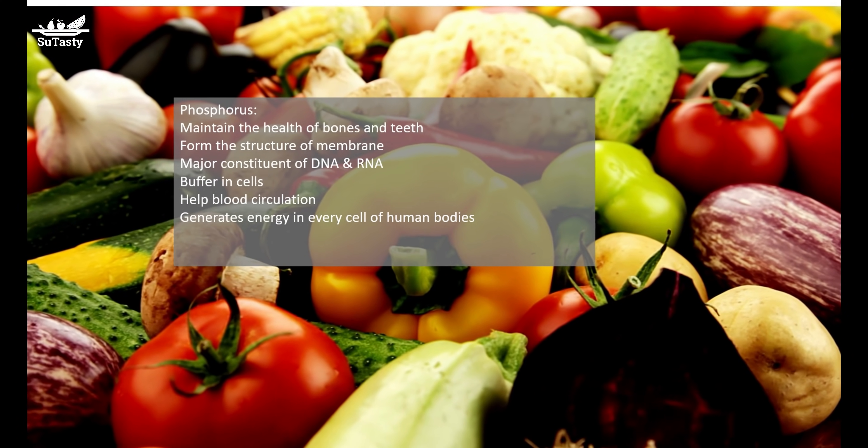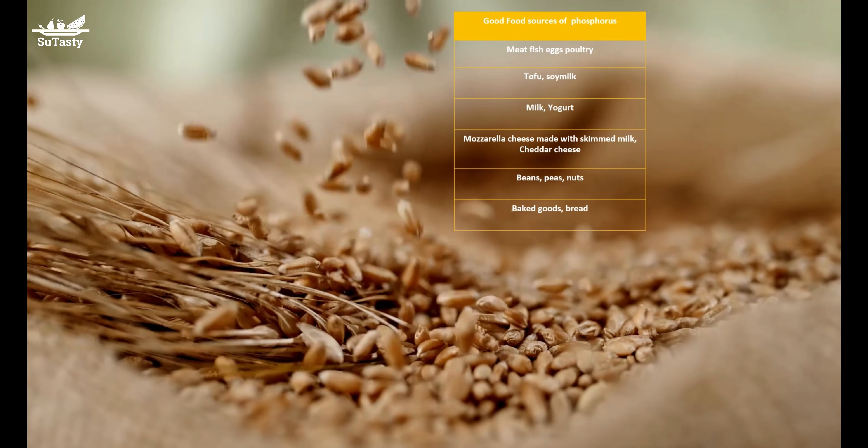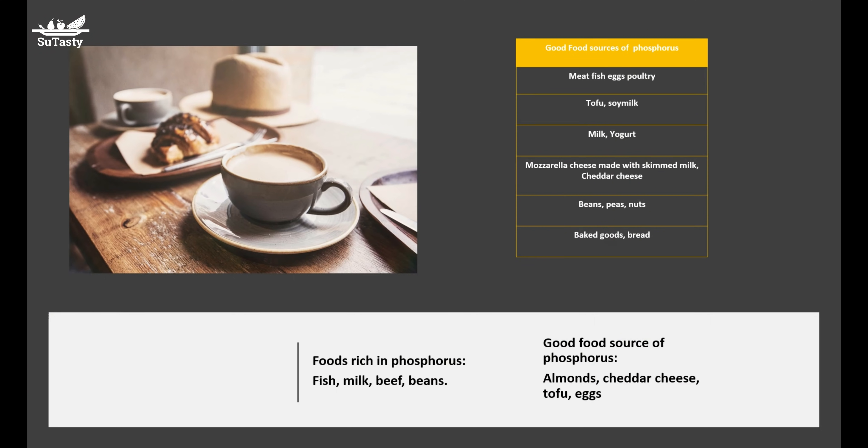In addition, 700 mg is the amount needed to maintain normal blood phosphorus levels. Since neither phosphorus absorption nor urinary losses change significantly with age, the same RDA of phosphorus applies to older adults.